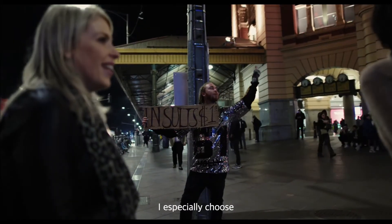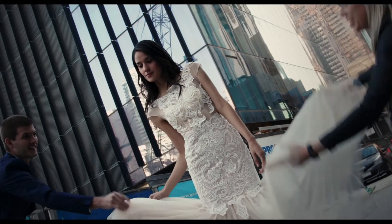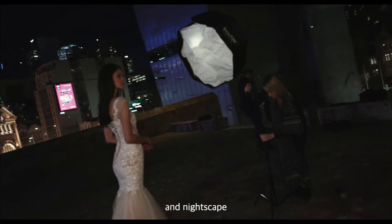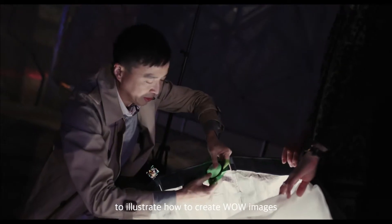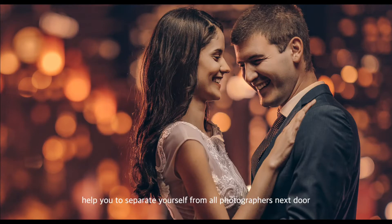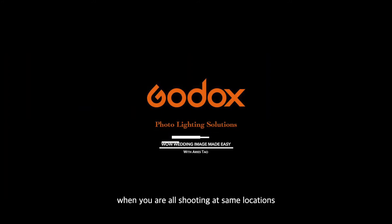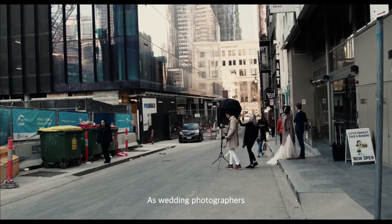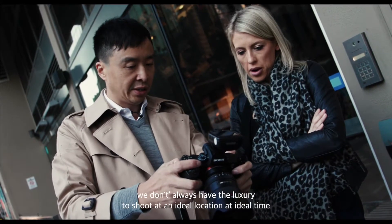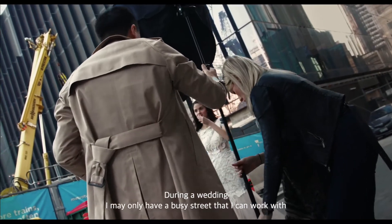I specifically chose ordinary, everyday city locations — an alleyway, a walkway, and a nice lane — to illustrate how to create wow images from any ordinary environment and help you separate yourself from all the photographers next door when you are all shooting at the same locations. As wedding photographers, we don't always have the luxury to shoot at an ideal location at the ideal time. During a wedding, I may only have a busy street that I can work with.